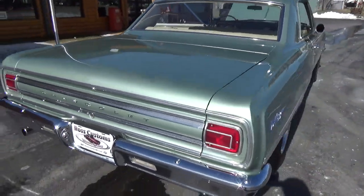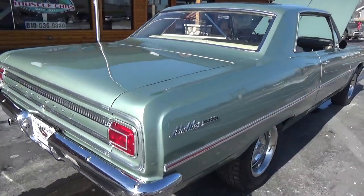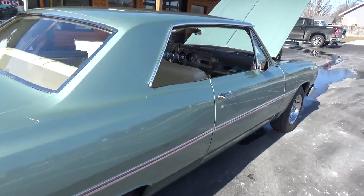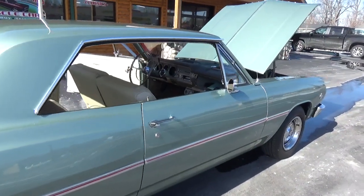The bumpers have a little bit of age to them but they're in really good condition. The car is real straight and flat down the sides, and all the side moldings are really nice on it.